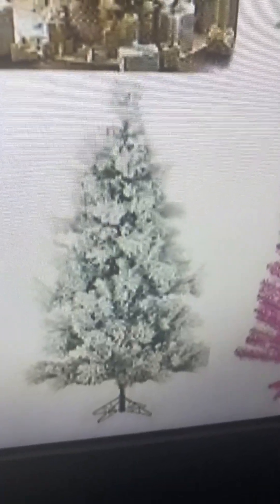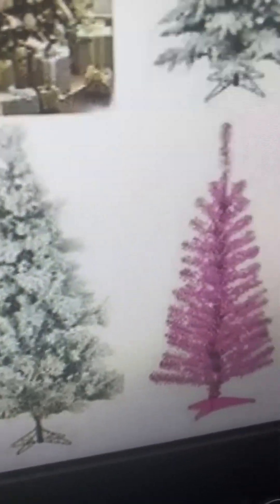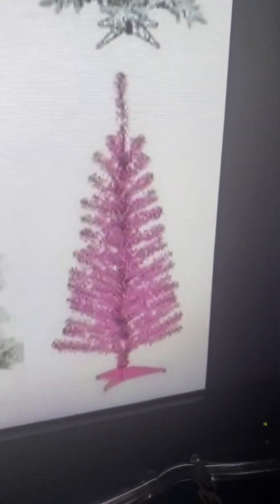This one's similar to one we saw before. I'll give it a four — I really like the snow aesthetic on it. It just feels nice and it's bigger, so I give it a four.